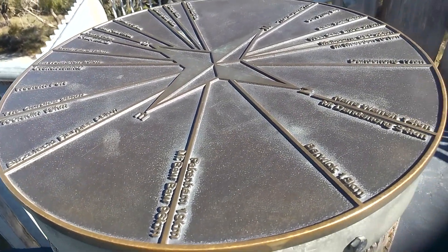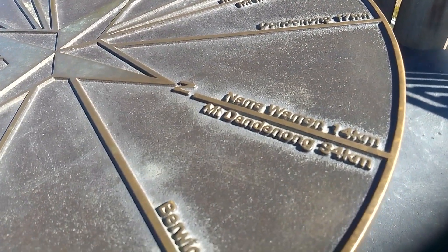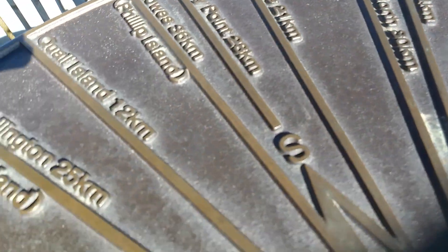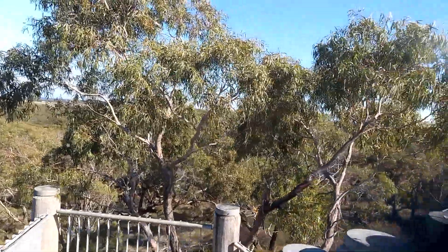This looks like directions for the lookout — it tells you where Berwick and Dandenong are, with a 360 degree annotation, and then you just pan around I suppose.